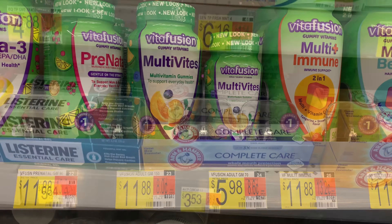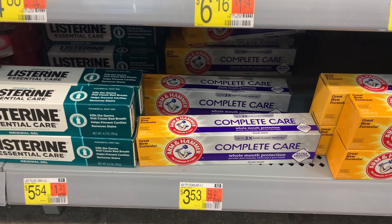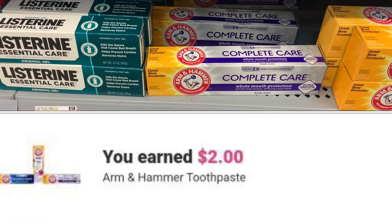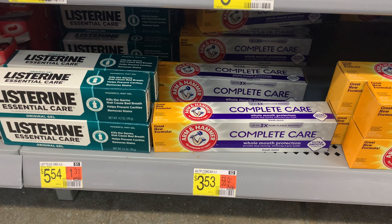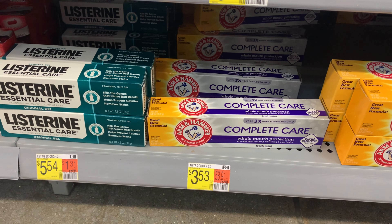I'm going to grab the Arm & Hammer — it's priced at $3.53. Ibotta is giving back two dollars and I have a $1.50 coupon on Coupons.com, so my final cost will be just three cents for the pack.